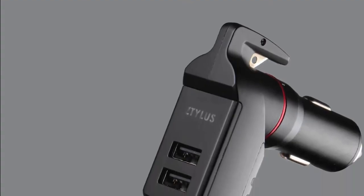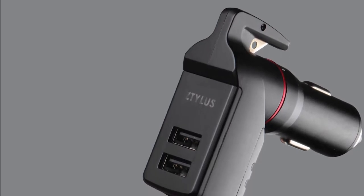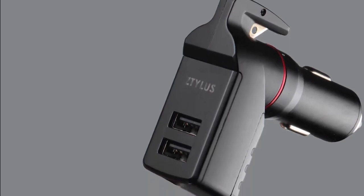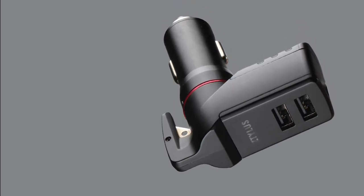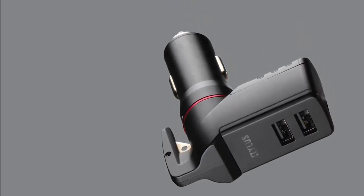One main drawback is that the USB component is a bit bulky, which might be a problem if your cigarette lighter is at an odd angle. In a smaller car with limited space, the USB ports might not fit easily into the sockets.